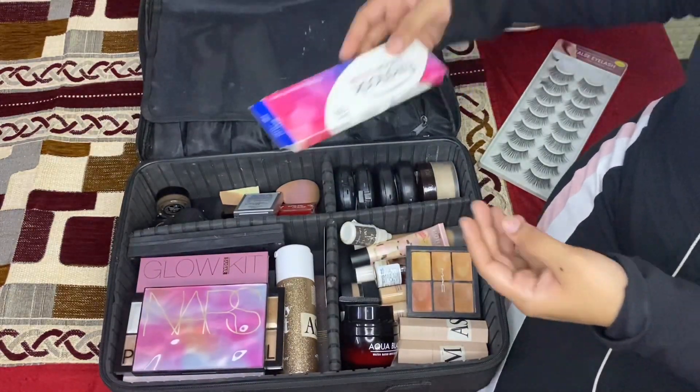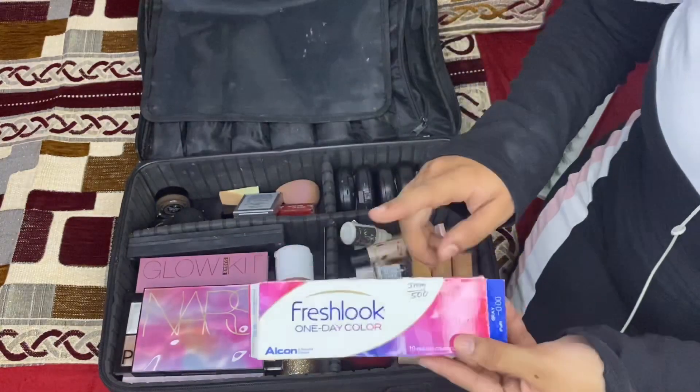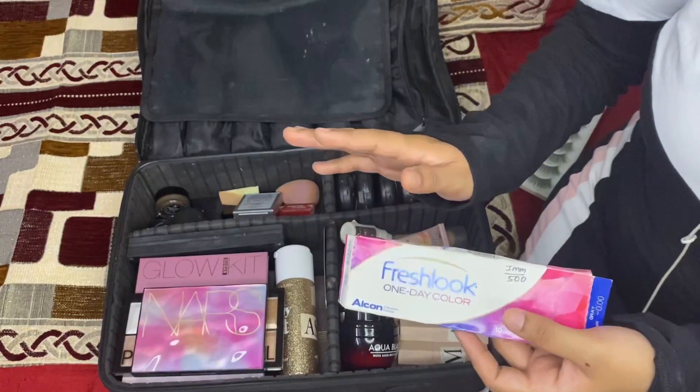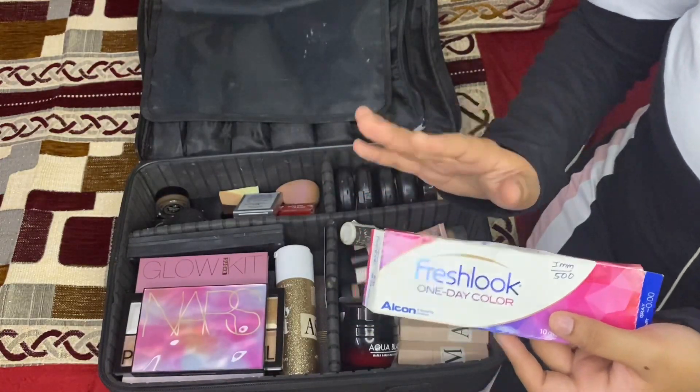I mostly use Fresh Look one-day lenses and the colors I use are gray, hazel, blue, and green.